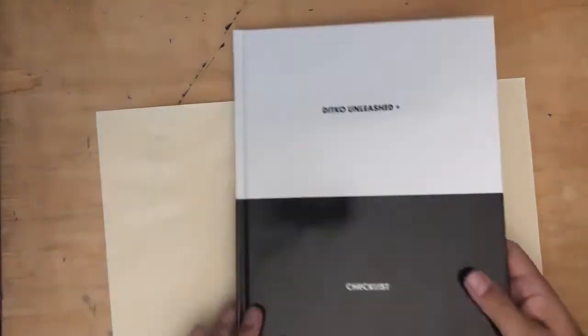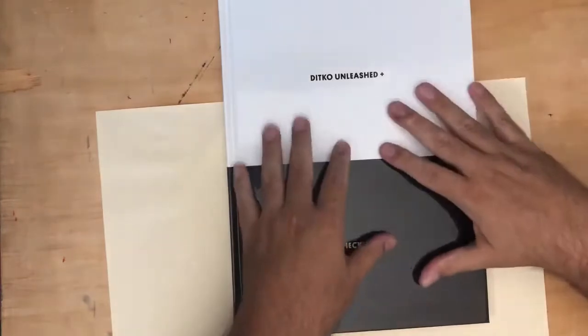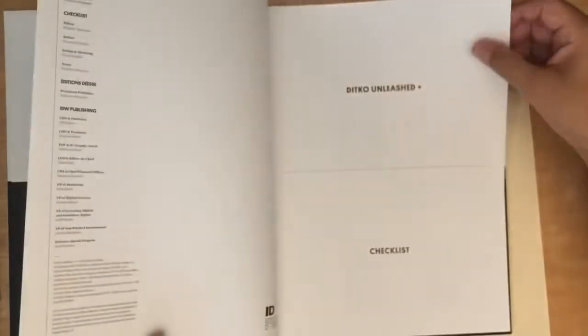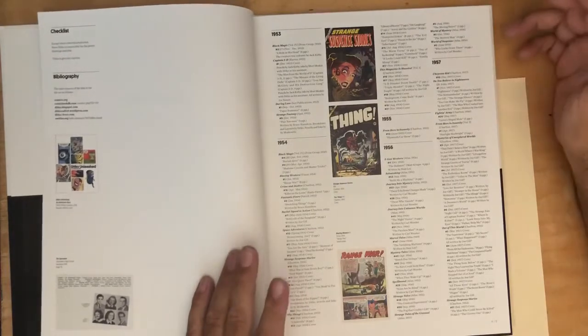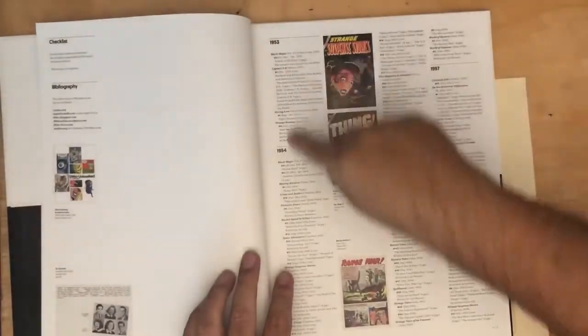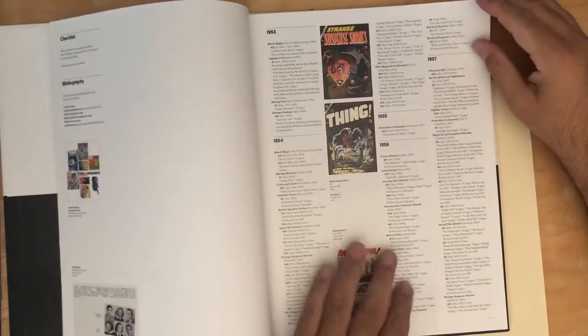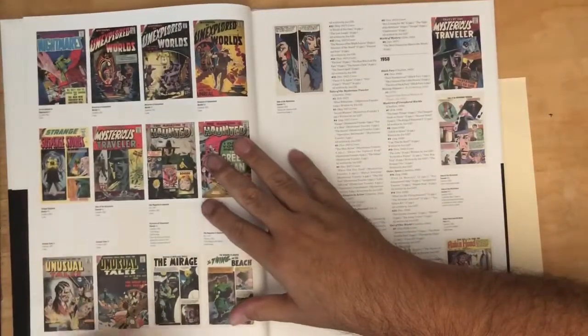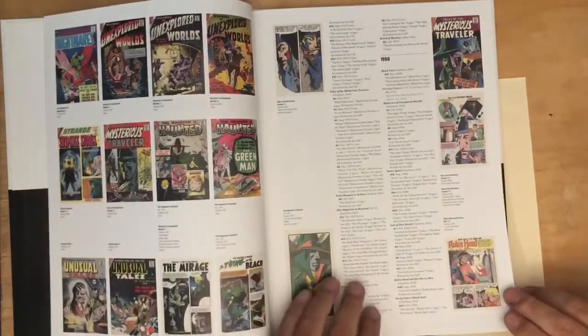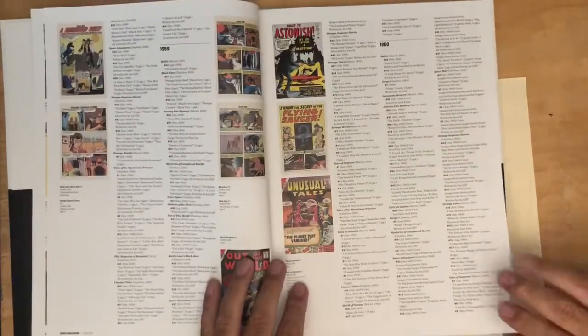So yeah, the reason I wanted it — I love the design, I love the slipcase — but I really wanted this checklist book that comes with it. You can only get this as part of this set. It's a checklist, literally a comprehensive list of everything he's ever done in published work, starting in 1953 with his first published book, Black Magic number three, going through every year. The pages are filled with more artwork — covers, panels, splash pages.